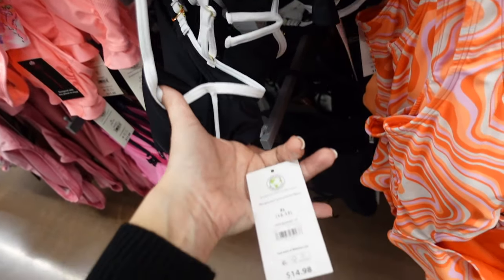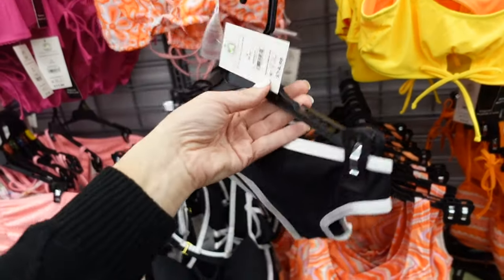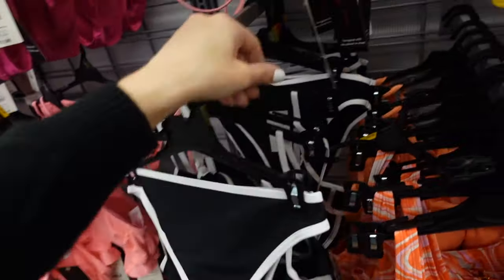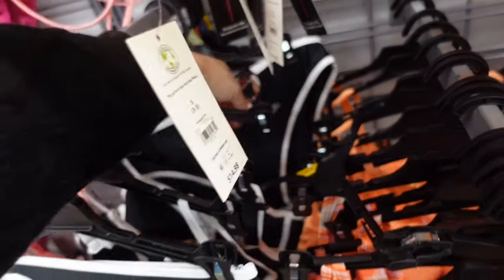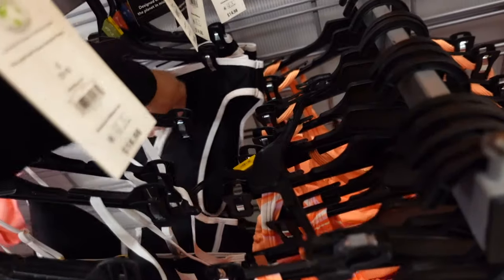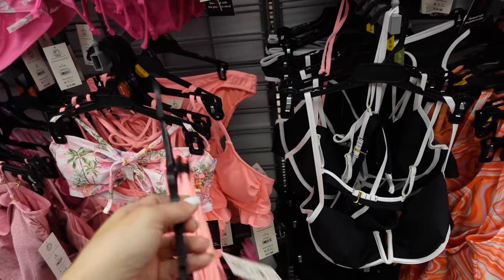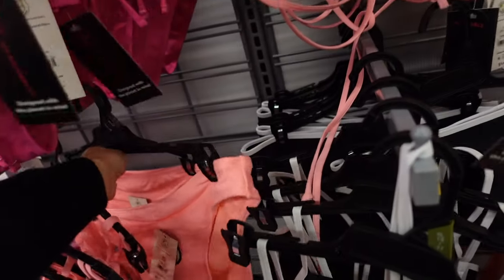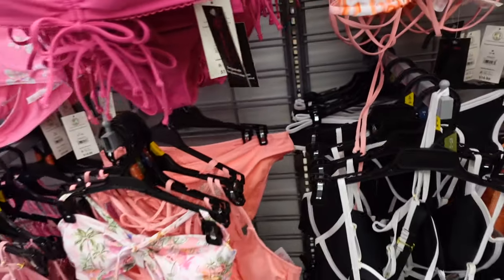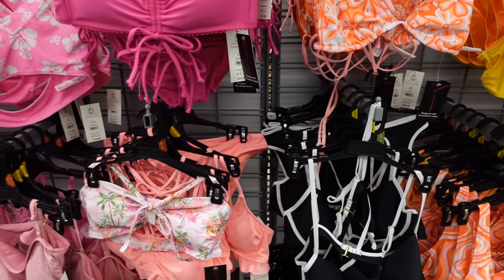The matching color block bottoms are a cheeky high leg for $9.98. A heads-up: be careful when picking up bottoms at Walmart — the speaker once picked up a bottom that had already been worn and dirty. Thankfully noticed at checkout!